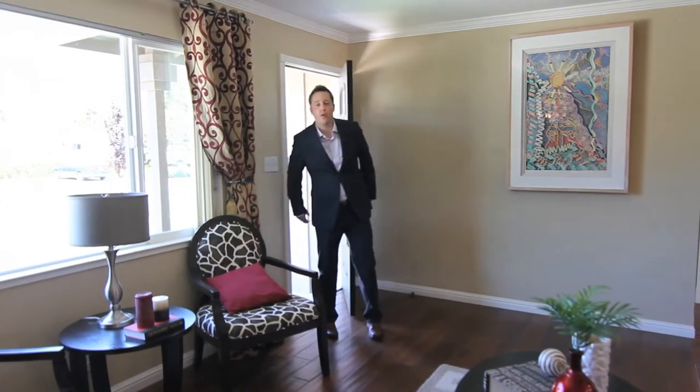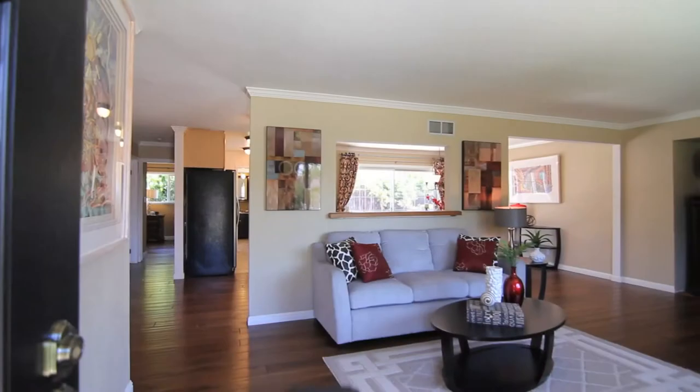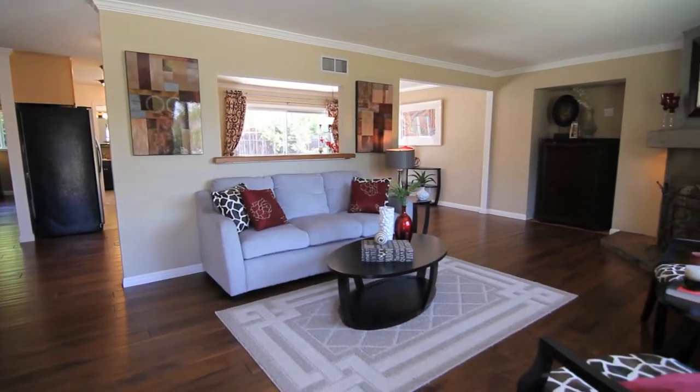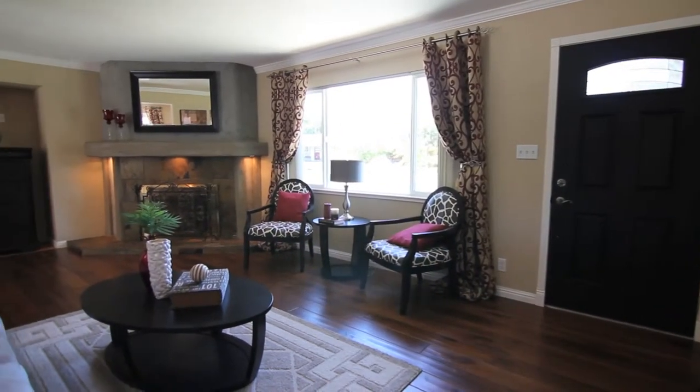As we enter, we're greeted right away by a very bright and open floor plan. The wall between the living room and the dining room has been partially removed to allow for easy conversation throughout the main living area, as well as an abundance of natural light.